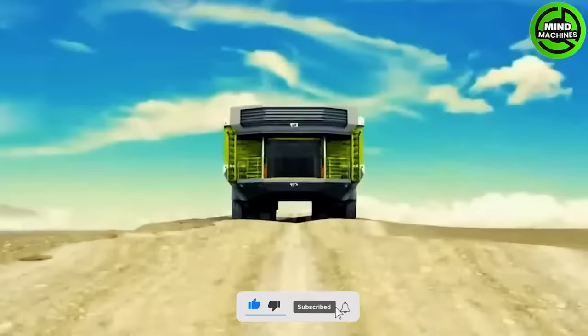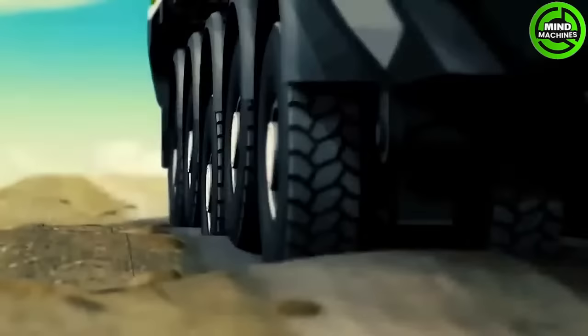It can transport up to 400 tons in one load, and the truck's durability is further enhanced by the central tire inflation system.